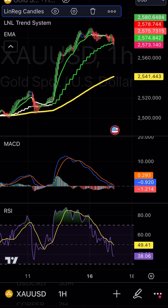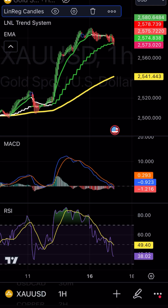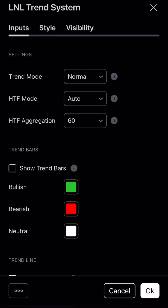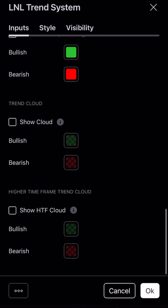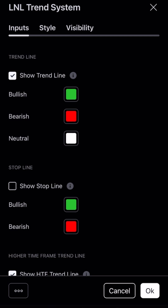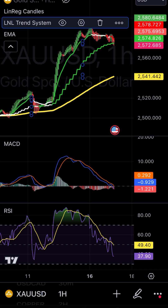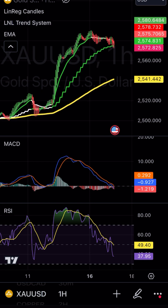The next indicator you need is the LL Trend System. Go to your indicators and punch in 'LL Trend System.' You're going to uncheck everything except 'Show Trend Line' — change neutral to white — and 'Show HTF Trend Line' — also set neutral line to white. Then make sure you add a 200 moving average, which will show you the overall trend in the market. Also include MACD and the Relative Strength Index to show the overall strength of the market as confirmation indicators.